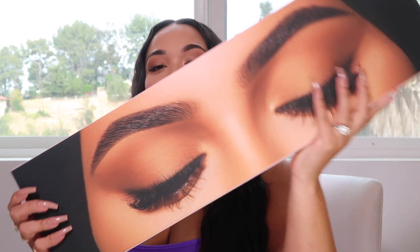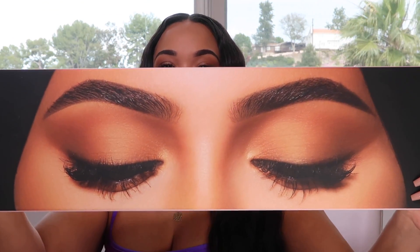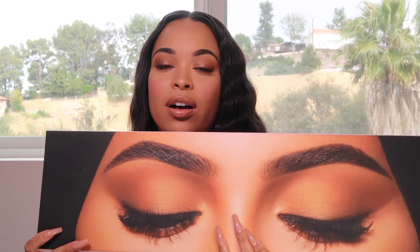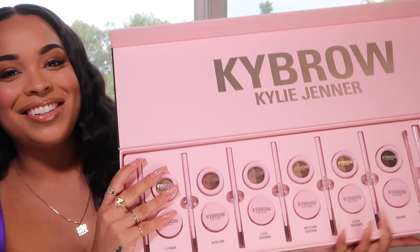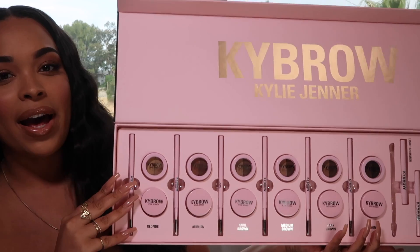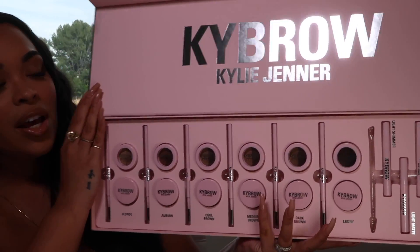This is her kybrow — it's so beautiful, look at these brows. This is her PR box and I'm gonna open it for you all. This is what all her bloggers and influencers got in the mail. Look how many shades there are — it's such a beautiful palette. I'm so proud of you Kylie for this kybrow.